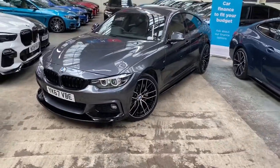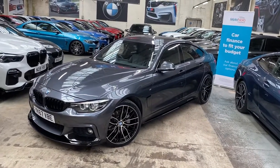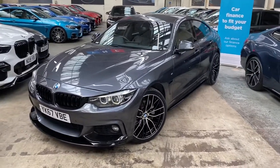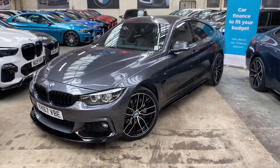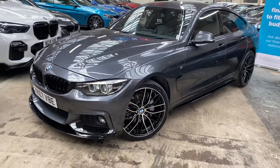Welcome to the walk-around video here at Your Next Car — the 2017 67-reg 435d M Sport Grand Coupe, presented in Mineral Gray, featuring the YNC body enhancement kit. It is a facelift car, as you can see by the LED headlights. We have also added the brand new 405M style alloy wheels — they're brand new.